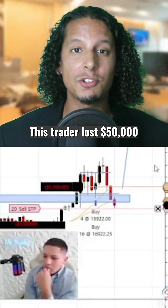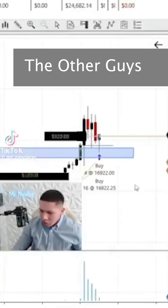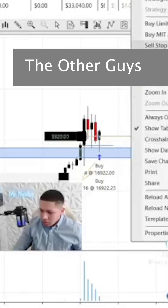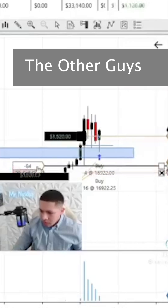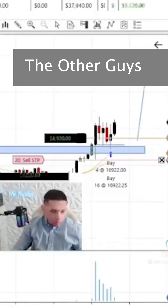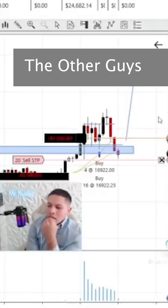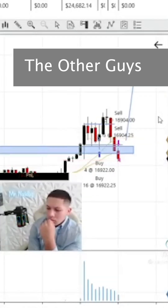This trader lost $50,000 trading the one-minute NQ chart. Today I'm in here 20 contracts on NQ, taking a stab long. Order submitted, keeping my stop loss real tight under this inversion FEG here. Looks like I'm going to get stopped here. Order failed — I just got stopped out for 7K.